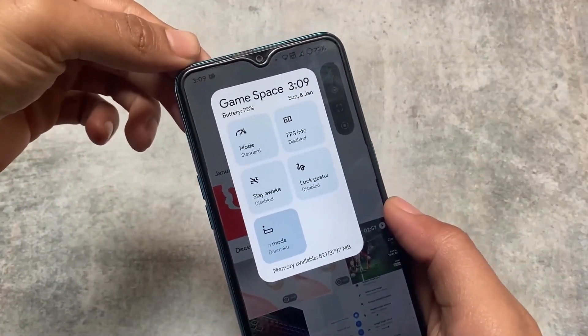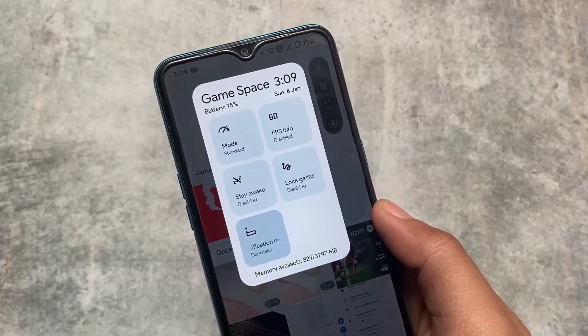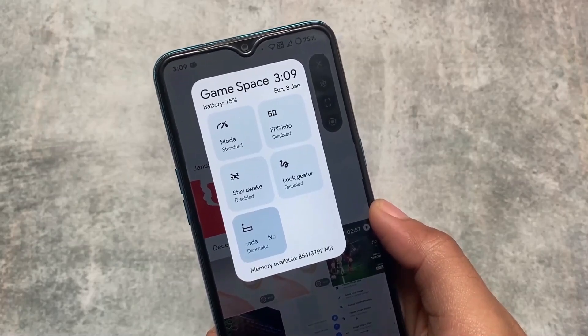The game space also looks fantastic. Links for all these ROMs are available in the description. If you liked this video, don't forget to like and share, subscribe to the channel, and goodbye.